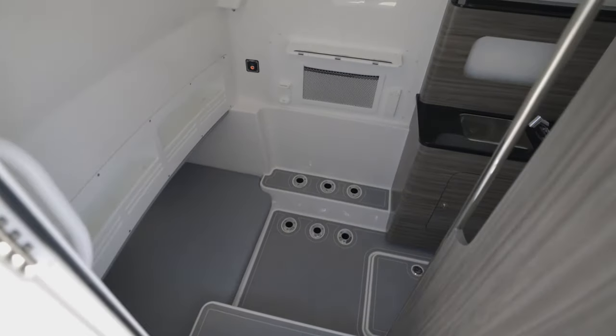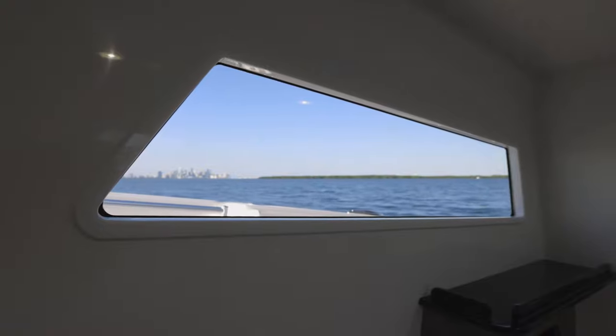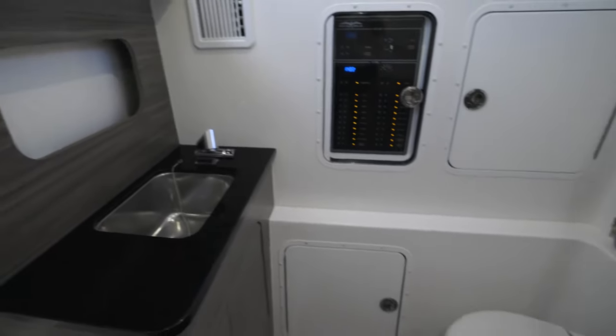It can be surprising just how well the air conditioning works in an open-air environment, but if you really want to get out of the elements, step inside where it's fully climate controlled in the console. We redesigned that console so when you step below deck there are two large windows on each side to bring in plenty of natural sunlight. There's also a v-berth, sink, and a head.